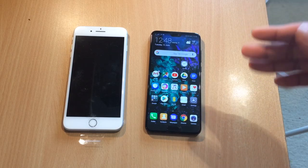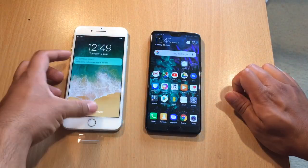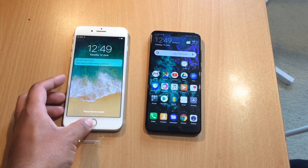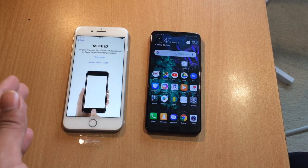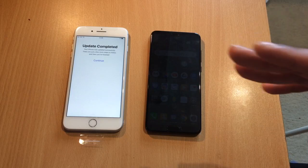When it comes to video, the Huawei P20 Pro isn't as good as the iPhone 8 Plus. The 8 Plus can shoot in 4K at 60fps, and obviously that's a win. When it comes to video, the 8 Plus is better, so if video is a big thing for you, maybe go for the 8 Plus.